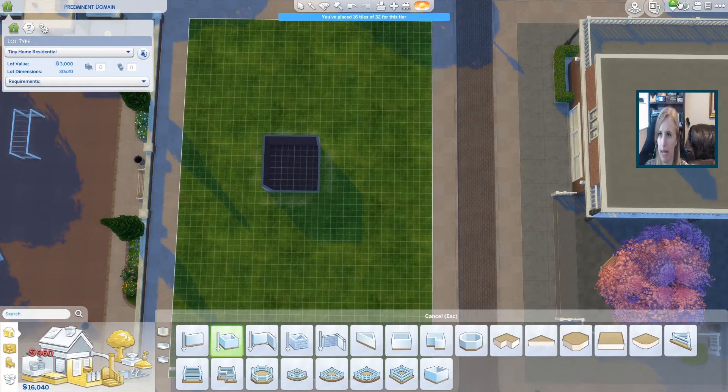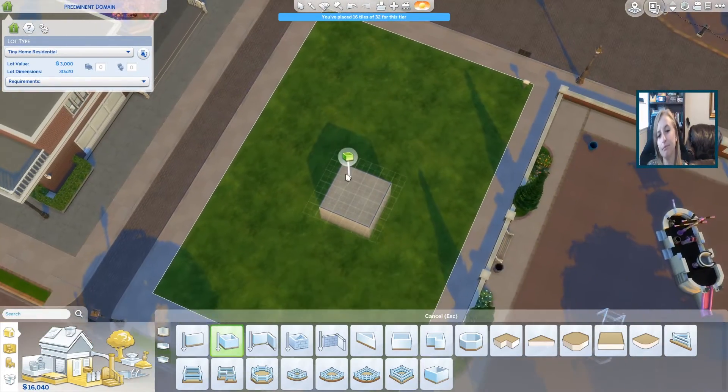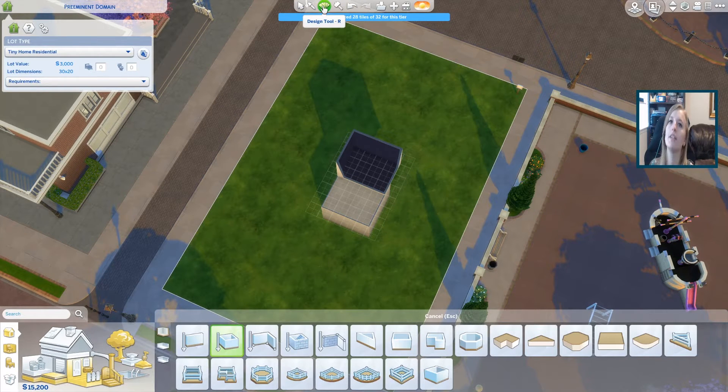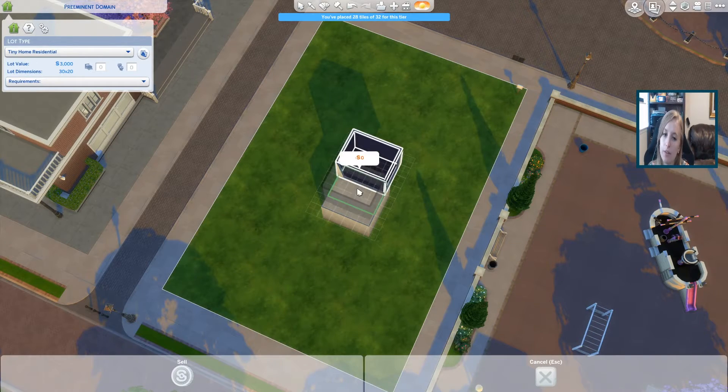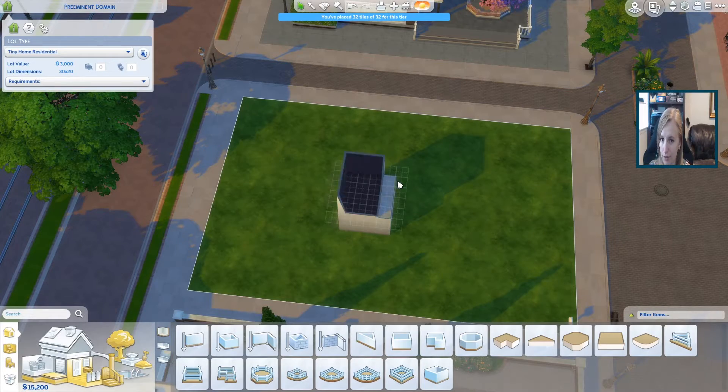I kind of want to do like a loft. She needs to have a big kitchen. I mean, I guess to be a restaurant owner you don't really need to know how to cook, but...